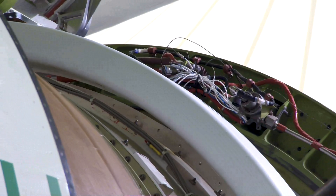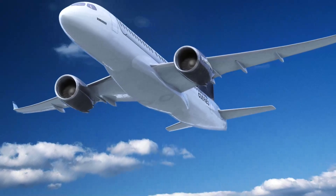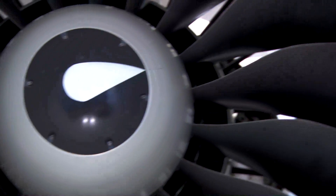LEAP's rival on the A320neo is the Pratt & Whitney Pure Power PW1100G geared turbofan. The LEAP version in that family powers the Bombardier C-Series. That engine achieved its first flight on Pratt's Boeing 747 flying testbed on Monday, June 20th.